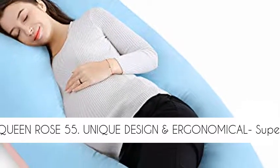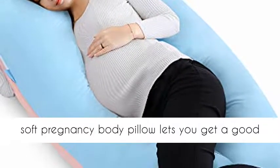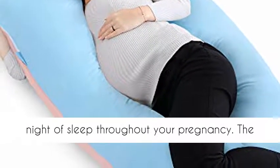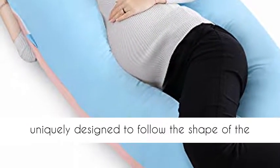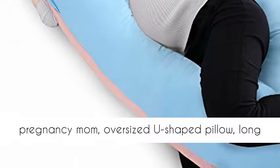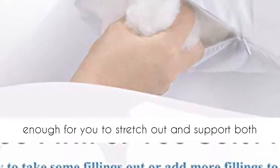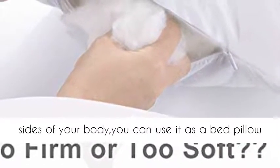Queen Rose 55. Unique design and ergonomical super soft pregnancy body pillow lets you get a good night of sleep throughout your pregnancy. Uniquely designed to follow the shape of the pregnancy mom, this oversized U-shaped pillow is long enough for you to stretch out and support both sides of your body.